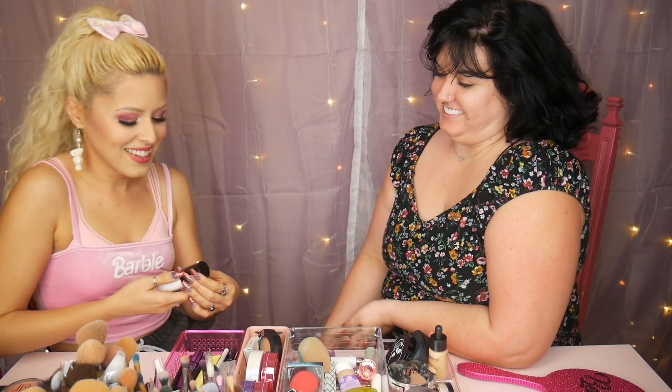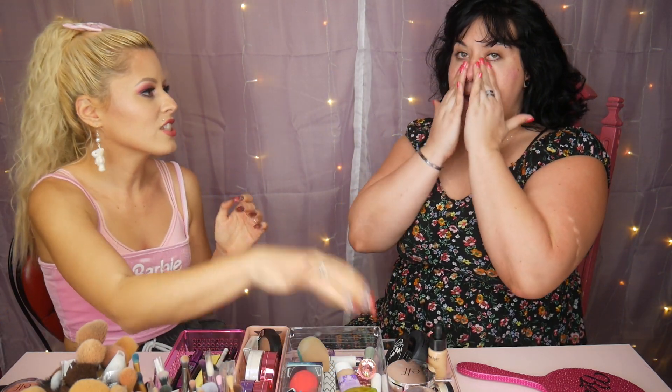Doll tea — we're gonna call it doll tea. Is that a new segment? Is that gonna be a new show? Just put this all over your face. This is a jelly primer I'm using, and that'll just help the makeup stick to your face a little bit better.